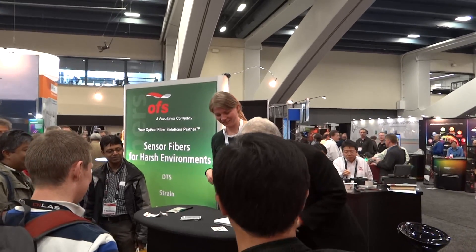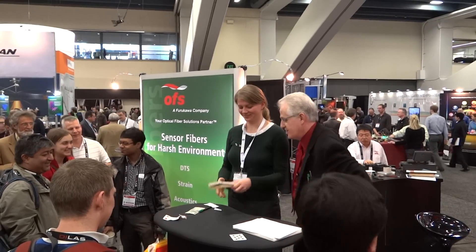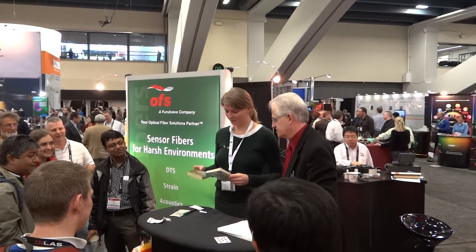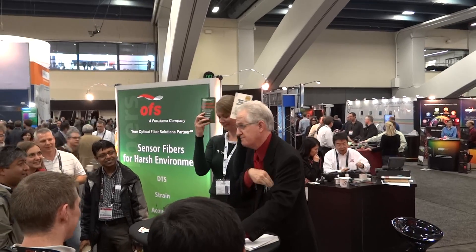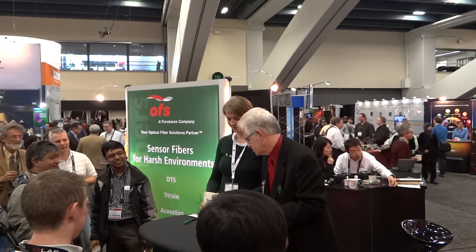I'm going to demonstrate today the magic of OFS fiber optic cables. It's going to be fun. I brought some boring books because people don't generally bring books like this to the trade show.